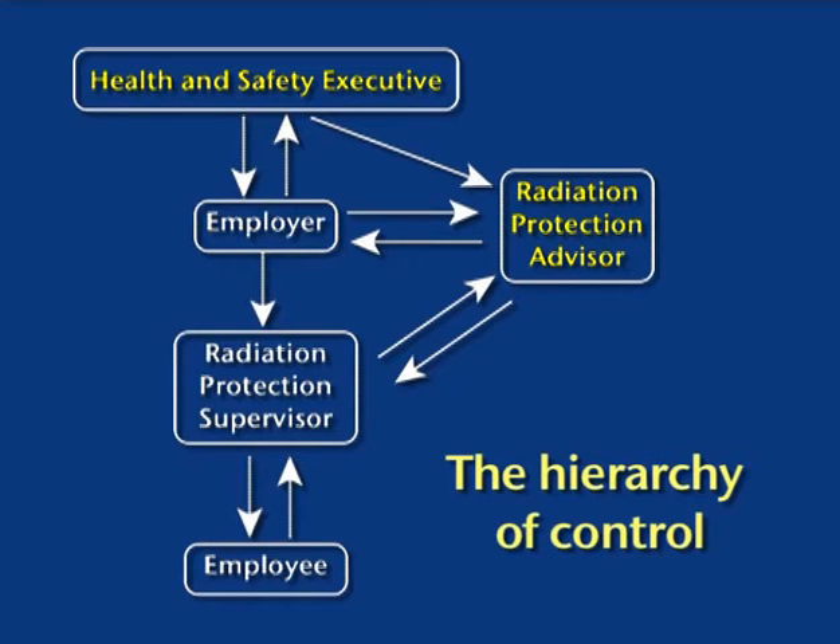All staff are also under a legal obligation to report immediately in writing if they think they are or might be pregnant.